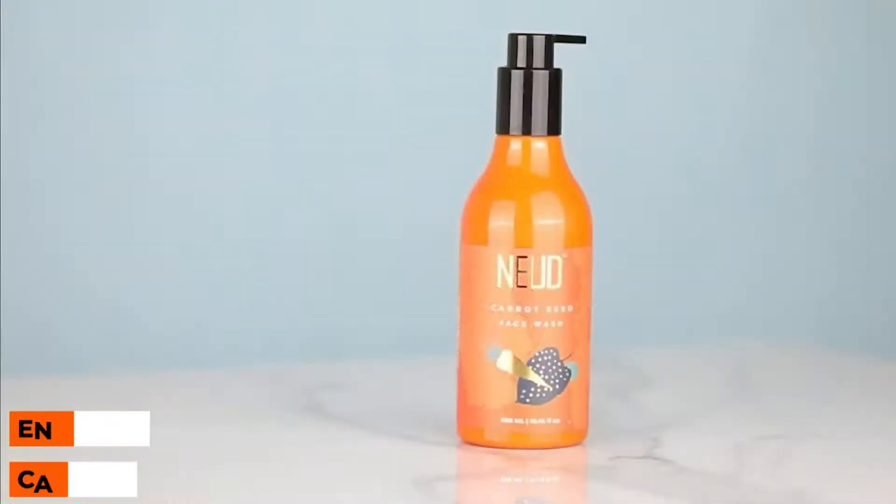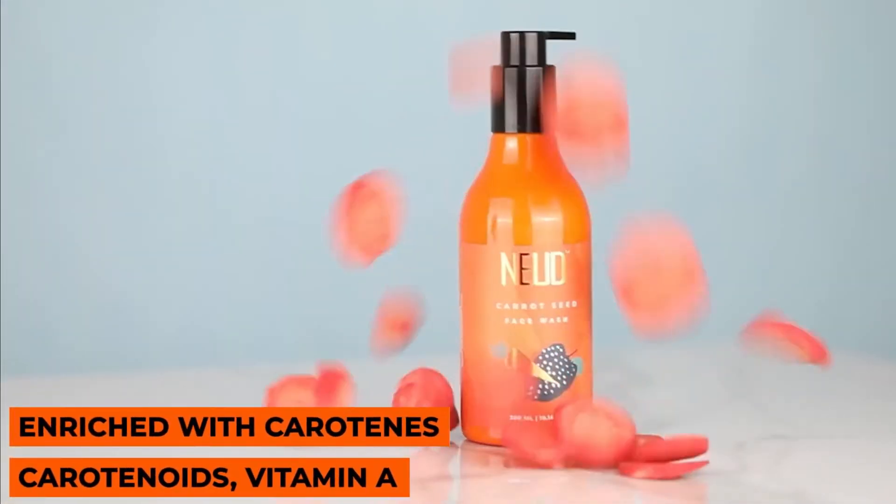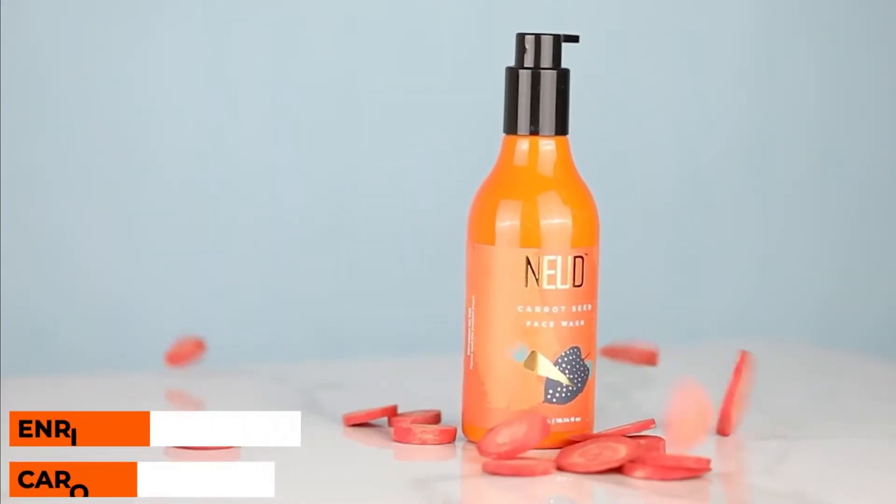Seriously, it's the magic of this Nude face wash which is made from carrot seeds. Carrot seeds? Yes. Carotene, carotenoids, or vitamin A from this enriched product helps remove face pollutants, dirt and impurities, dead skin cells and excess oil — helping prevent acne and remove acne scars so that your skin is youthful and smooth all day.